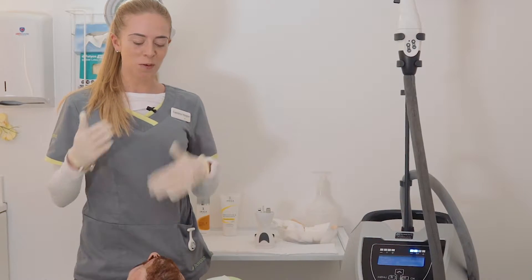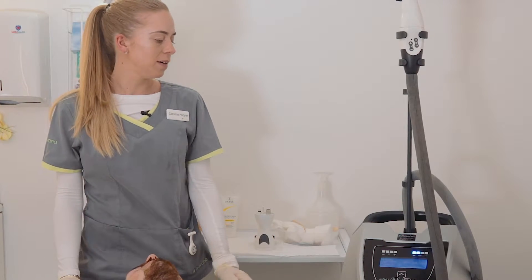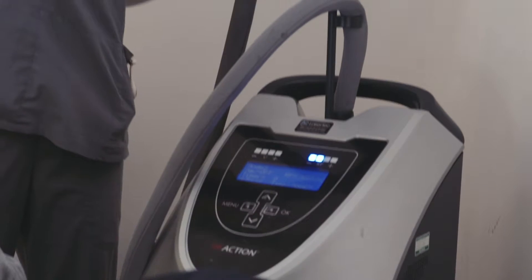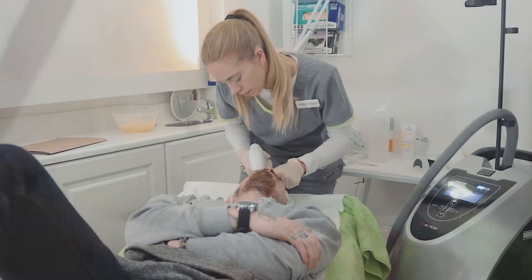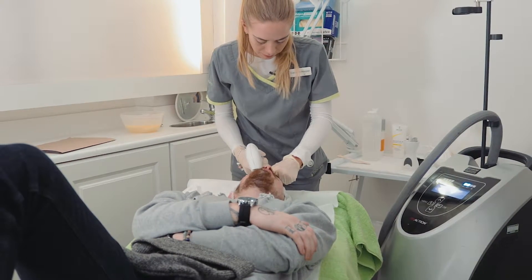We're here with Damien today and we're going to be doing a treatment that's going to help turn back time on any aging he's seen up to this point. We're going to be using the reaction radio frequency machine from Viore, which is basically going to apply heat into his skin, reaching down to his fibroblasts to produce collagen and elastin, giving him a firmer, smoother, tighter looking skin.